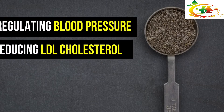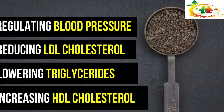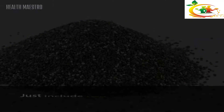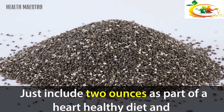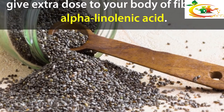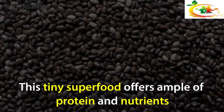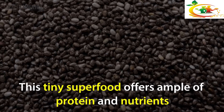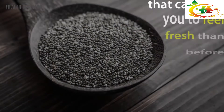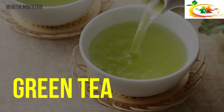Chia Seeds: Chia seeds can help to keep arteries clear by regulating blood pressure, reducing LDL cholesterol, lowering triglycerides, and increasing HDL cholesterol. Just include two ounces as part of a heart-healthy diet to give your body an extra dose of fiber and alpha-linolenic acid. This tiny superfood offers ample protein and nutrients that can help you feel your best.